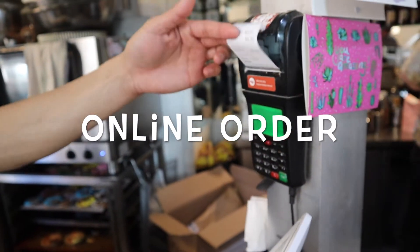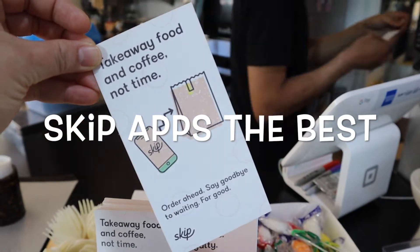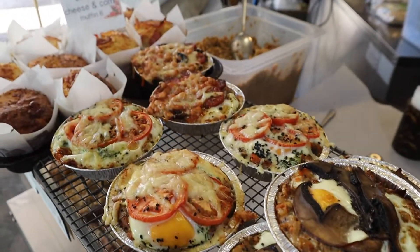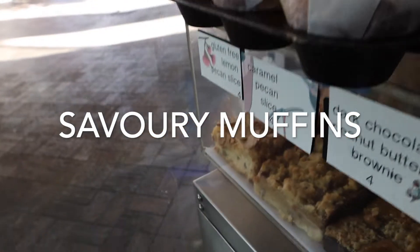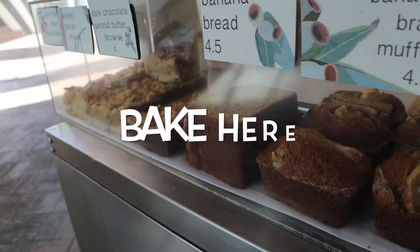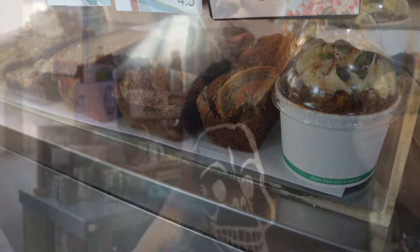You can order online with Skip — you just download the app. It's really good, easy and convenient for us. And there's more breakfast tarts, a berry muffin here, some slices which we make here — you can't find them anywhere. The only thing we buy in is banana bread from our supplier, but everything else we make here.